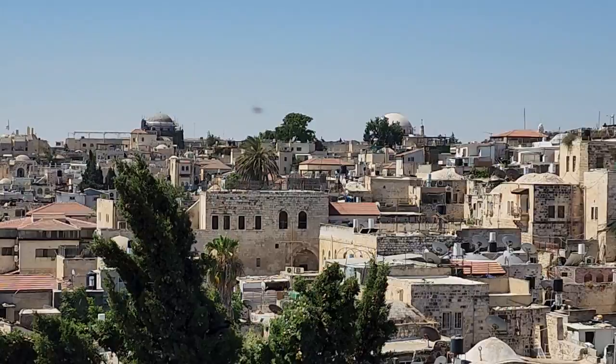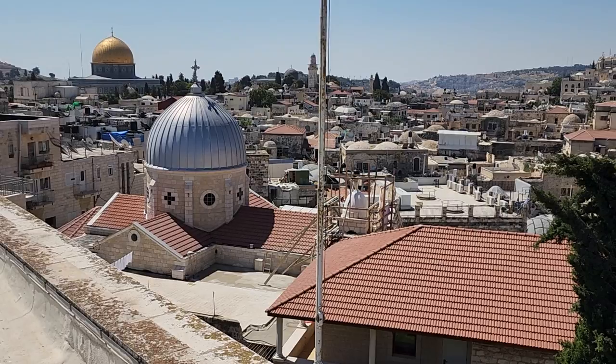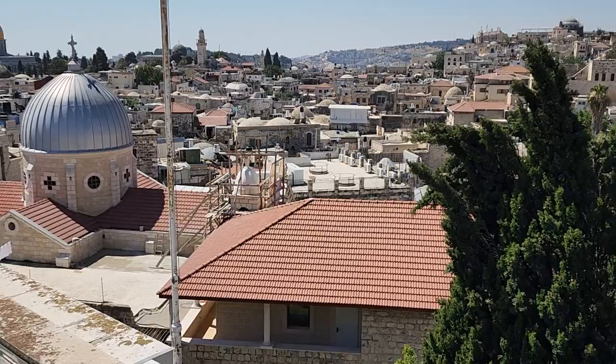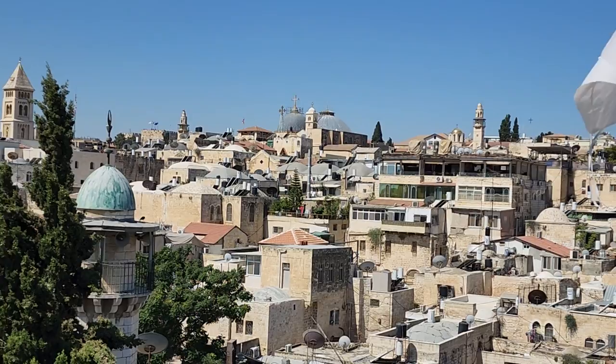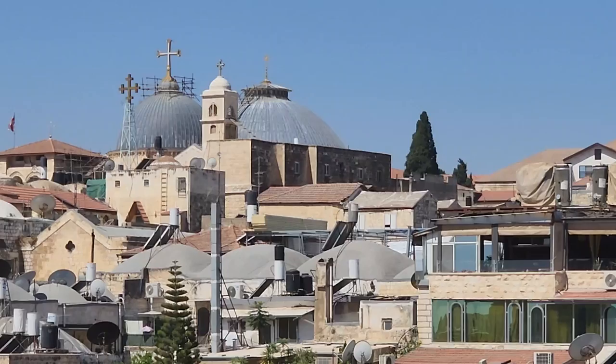We are at the Via Dolorosa, which starts there. Here you can see a beautiful Armenian Catholic Church. And that's where the 3rd and the 4th station are located. That's where Jesus fell for the first time, and that's when Mary, the mother, saw him. And you can see they are renovating now one of the domes. And it goes all the way up until we reach the two domes of the Church of the Holy Sepulchre. The Church of the Holy Sepulchre is the place that Jesus was crucified, died, buried, and resurrected.